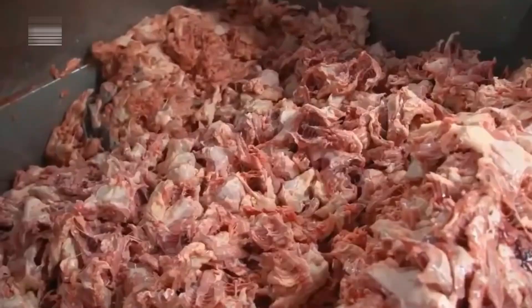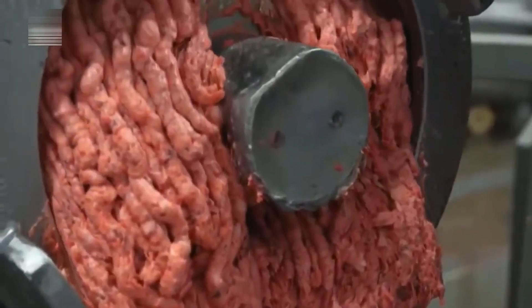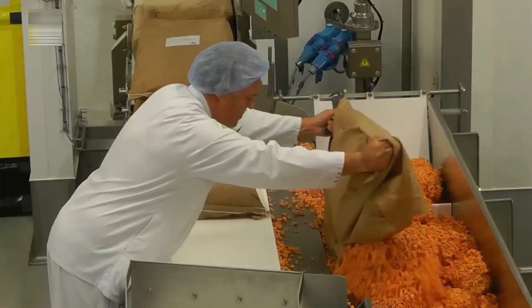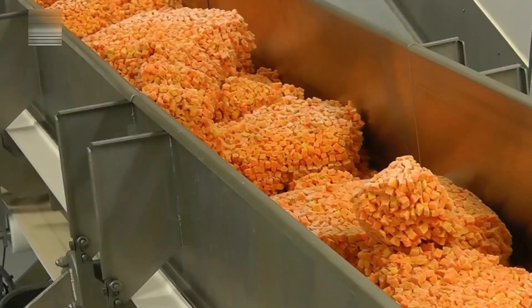Fresh proteins follow a similar route with a few key distinctions. Unlike frozen meat, their naturally softer texture allows them to be ground in just one pass through the grinder, making the process quicker, cleaner, and more efficient. Meanwhile, as the meat is being processed, frozen bags of diced carrots, corn, and leafy greens are opened and placed onto a conveyor belt.